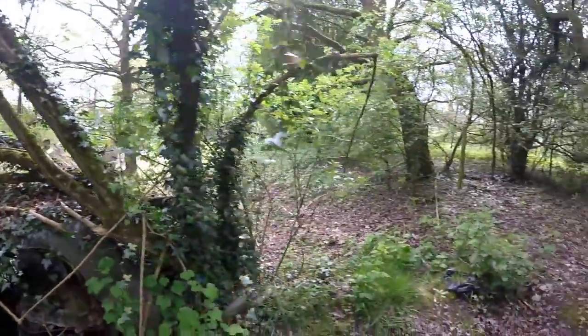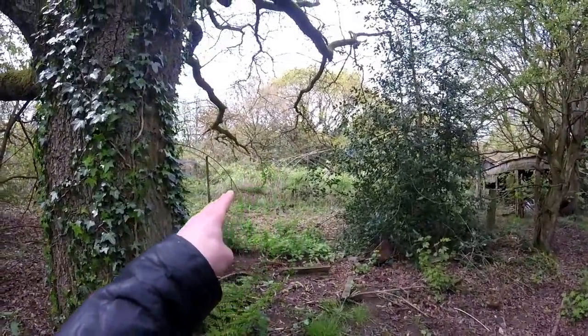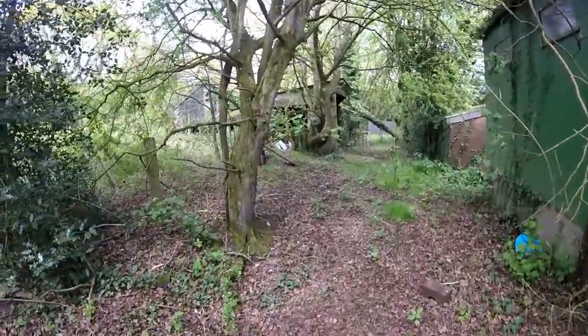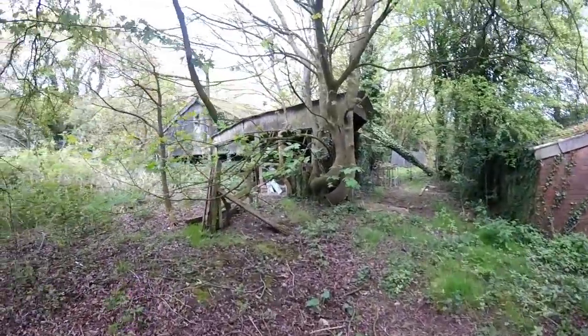All the sheds collapsed. There's actually an old garden over there, but it's fully overgrown. I guess at one point this was a really nice place to live, but now it's more like a forest.